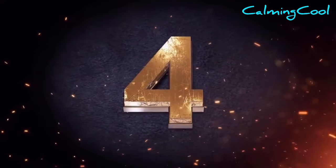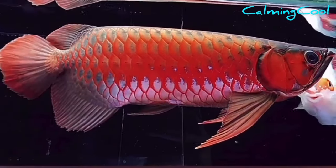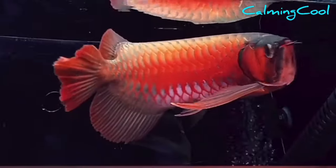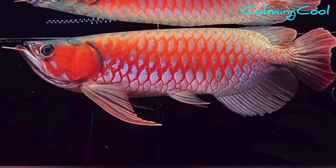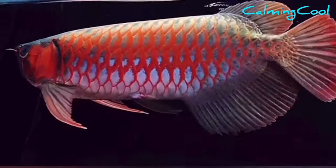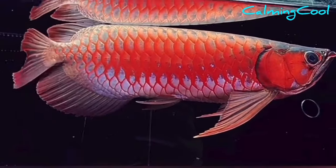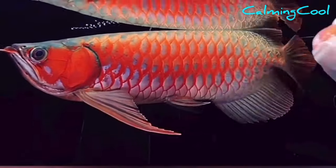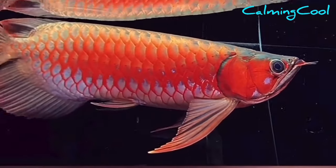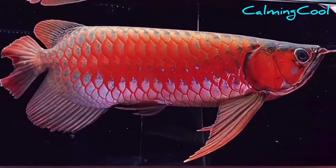Number 4. This red arowana is so gorgeous with its long fins and color — it seems like a red mantis in the water. The fins look like mantis arms preparing to attack prey. From the bright color and long fins, you will already know this is the red arowana from Indonesia. This fish has very red scales with a shining silver base and a beautiful body shape. It was sold at $20,000 US dollars in an arowana competition in China.